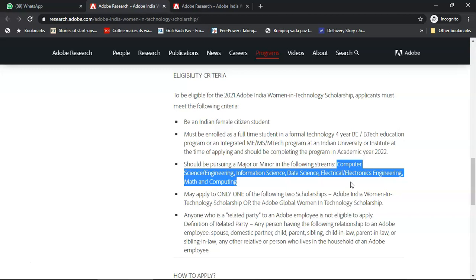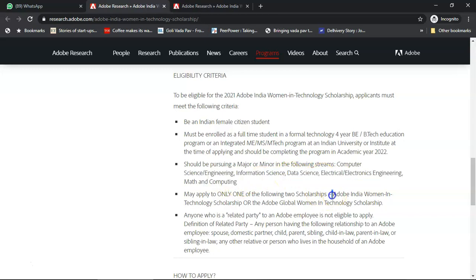If data science is a branch that your university is offering, that is also okay, as is math and computing. You could either apply to the Adobe India Women in Technology Scholarship or there is one more called the Adobe Global Women in Technology Scholarship.